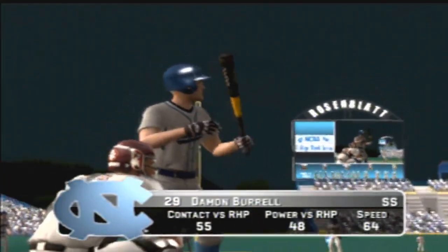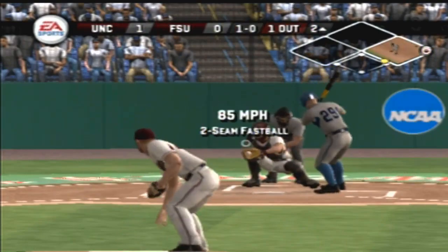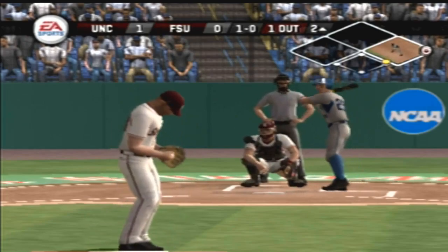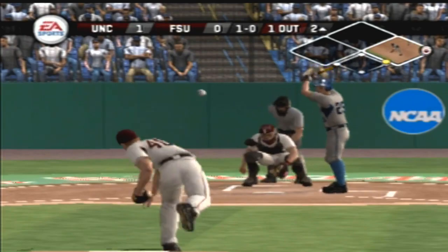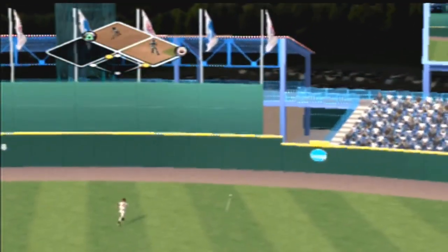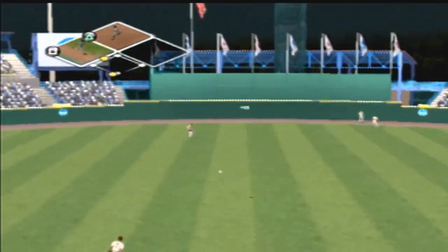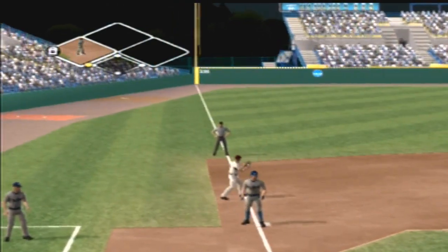Number 29 is up next. Fastball missed outside. Hit on a line — he's going for third. Here comes the runner from third, and a run will come in to score. He is safe at third.